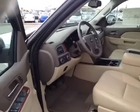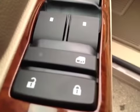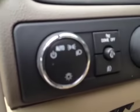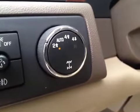A few interior options. Got your door locks, window locks, window switch, mirror control. Has power folding mirrors. Got your headlight control and four-wheel drive control.